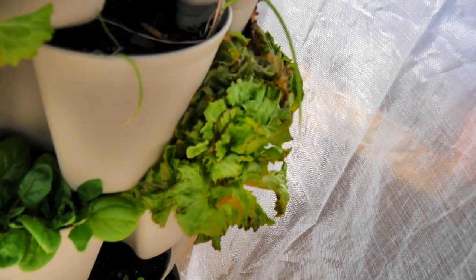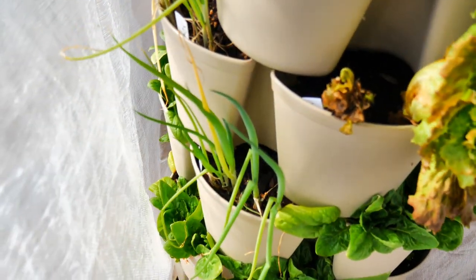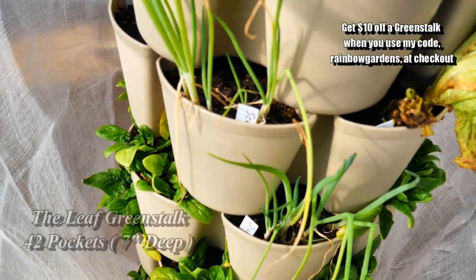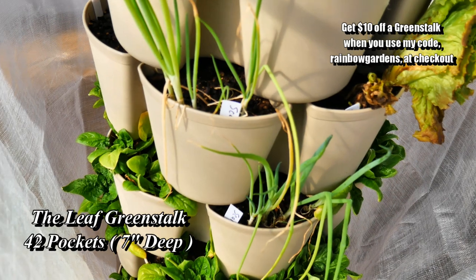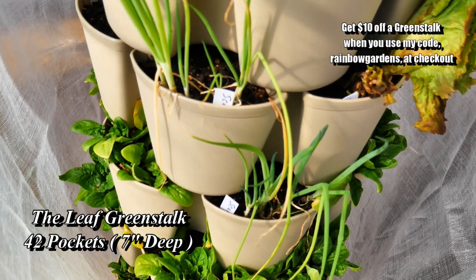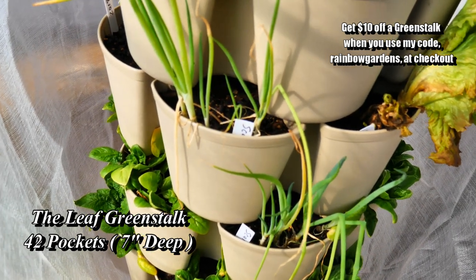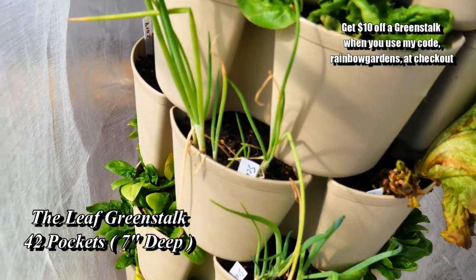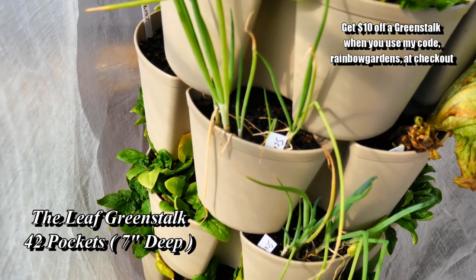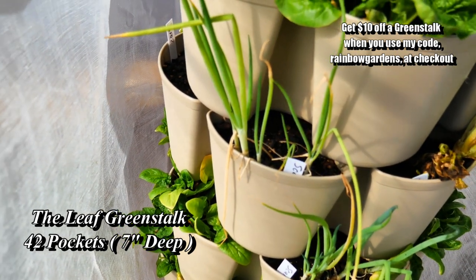I normally grow scallions and spinach without protection through the winter, however I noticed that this frost cloth is keeping them growing just a little bit longer, extending the season. I think it keeps it about eight degrees warmer, and we've been getting temperatures pretty low — into the low 20s at night, maybe even kissed the high teens one night.